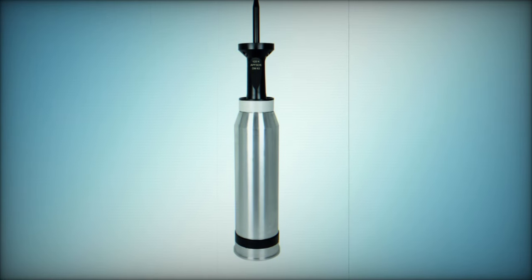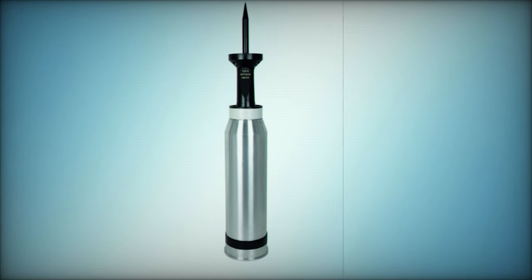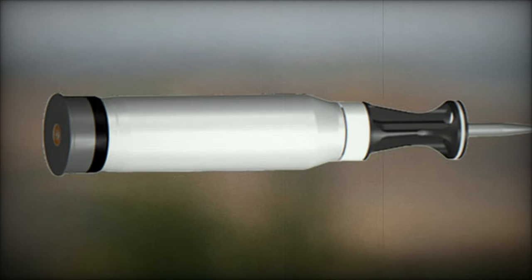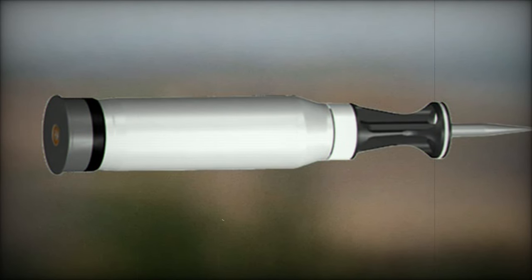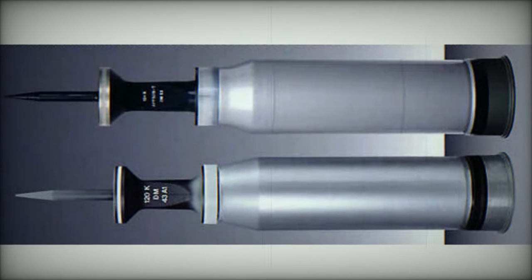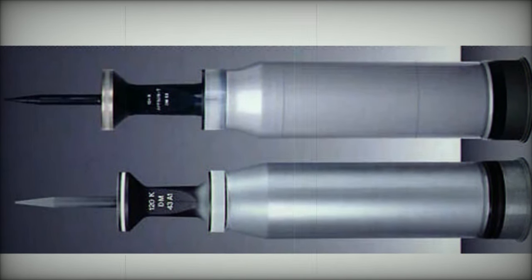RainMetal's commitment to providing advanced ammunition like the KE-2020neo not only strengthens the capabilities of the Bundeswehr and the British Army but also reinforces NATO's collective defense posture. This collaboration underscores the importance of modernizing tank armament systems and standardizing ammunition types, ensuring that allied forces are equipped with the most effective technology available to address contemporary threats.